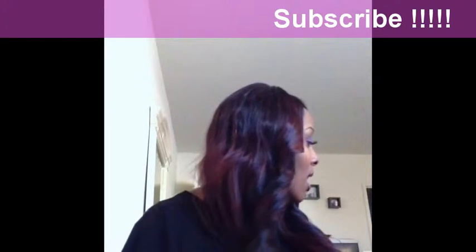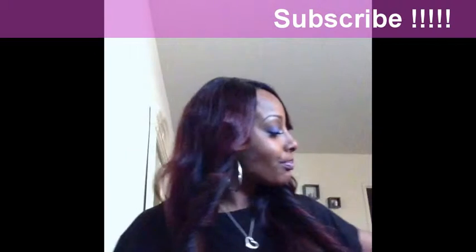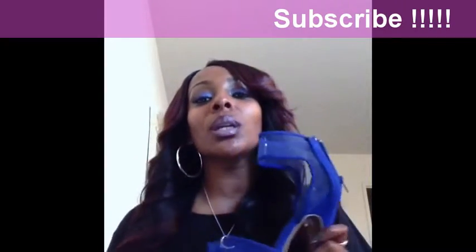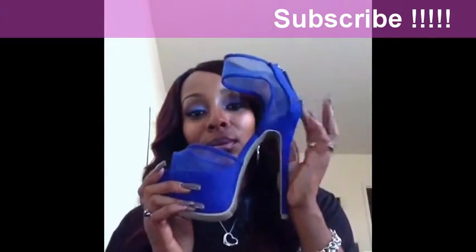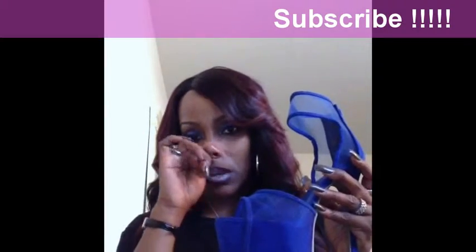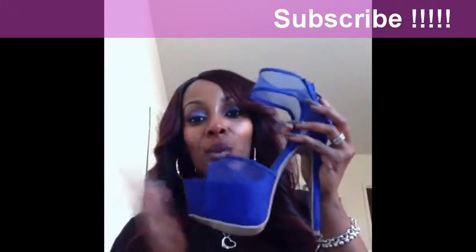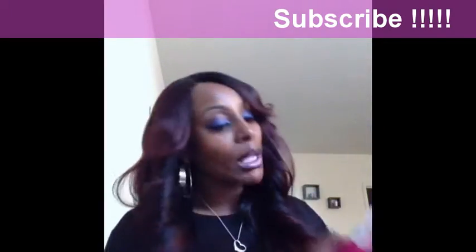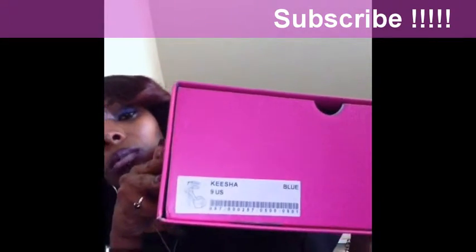Last pair on the Shoe Dazzle tip — these are called Keisha. Royal blue right there! Yes! When you put them on, oh my gosh, beautiful, beautiful, beautiful. I want to wear something white with this — like an all-white jumper or something like that — and then wear these blue shoes just to add that pop to the outfit. I love them. These are the Keishas, and they're in blue.